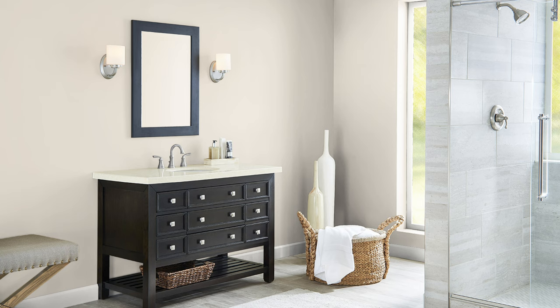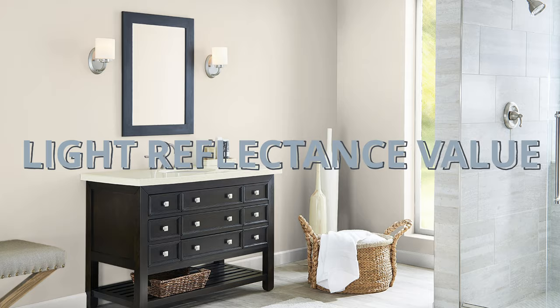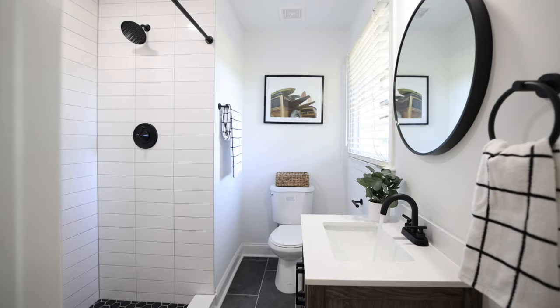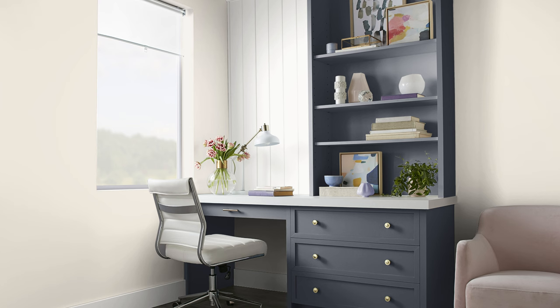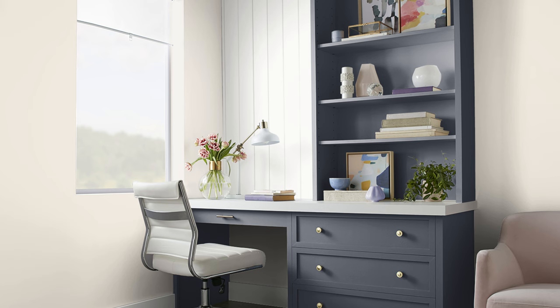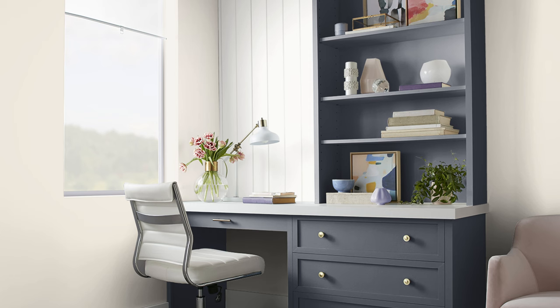We can look at the LRV — the light reflectance value — which is a percentage from zero to 100 telling us how much light the color reflects. Ivory Lace reflects 79% of the light that hits it, which is a lot, but not as much as some of the brighter whites in the Sherwin-Williams catalog and beyond. Because of that, Ivory Lace actually has a lot of versatility. It's not so light that it'll look extremely stark and sterile on larger surfaces like walls, and it's also not rich enough with coloration where it'll feel like too much color on trim and baseboards.